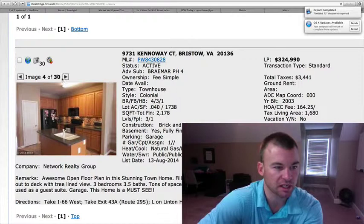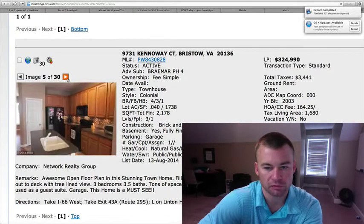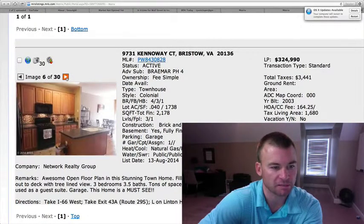It appears to be corian countertops and some bamboo hardwood floors on the main level, with a tile backsplash in the kitchen.